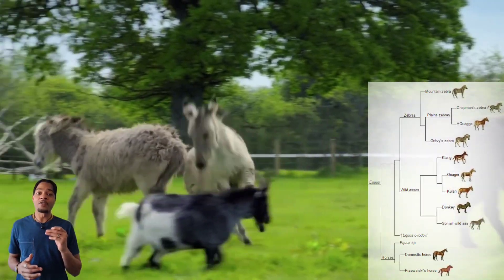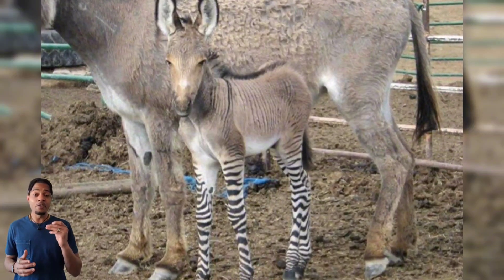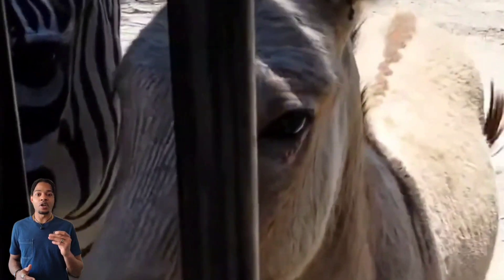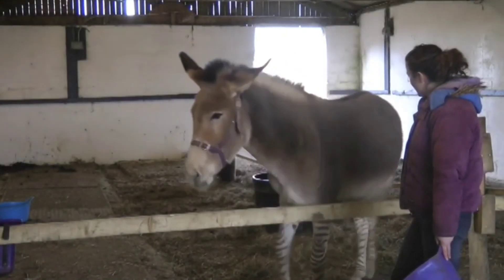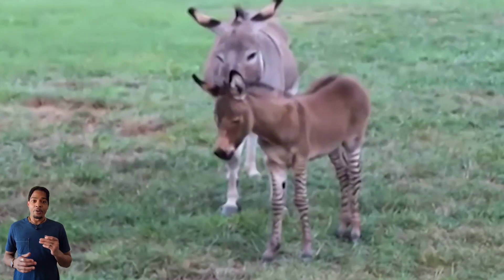meaning they are unable to produce offspring of their own. However, unlike most hybrids, they are capable of living in the wild due to the fact that zebras and donkeys range in close proximity to one another. However, this is rare. Most zonkeys are found in zoos, bred as a tourist attraction. Zonkeys live around 15 to 25 years, which is relatively long for a hybrid.